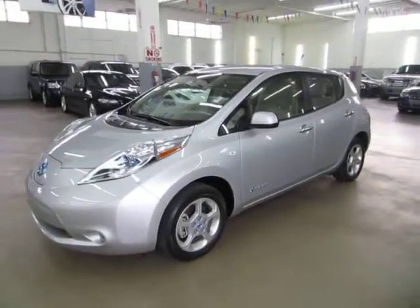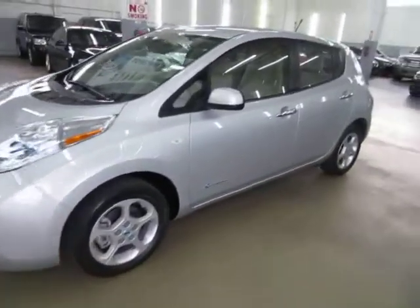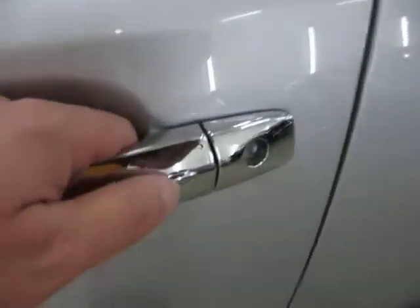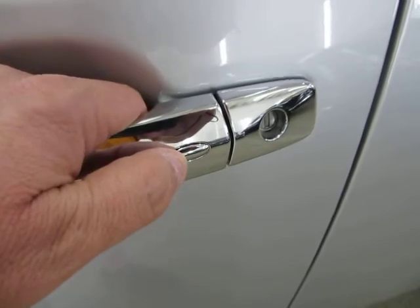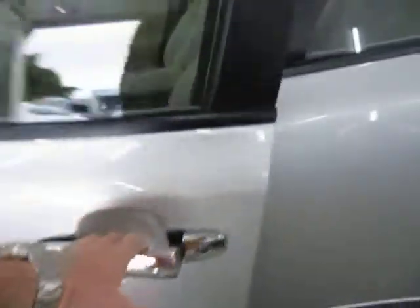This is a fully electric vehicle. It has an intelligent key — I'll show you how that works. This is a type of key you put in your pocket and never really have to take out. When you approach the vehicle, both front doors have a little oval switch. You press it once for that door and quickly thereafter for all three of the other doors, and now all four doors are open.